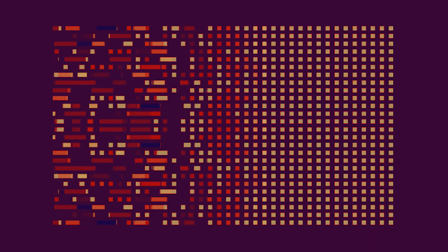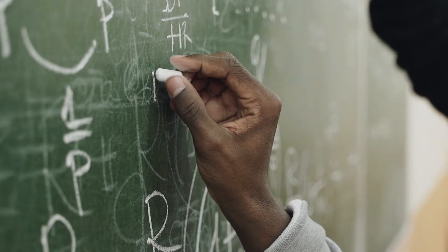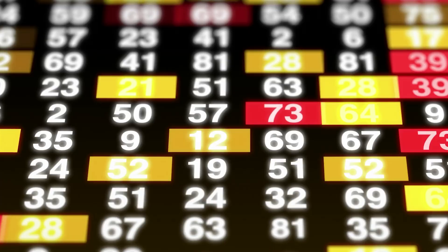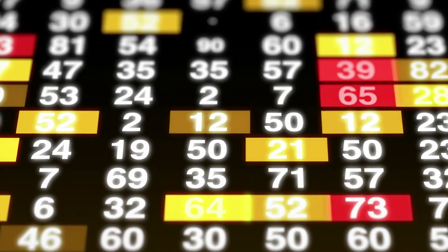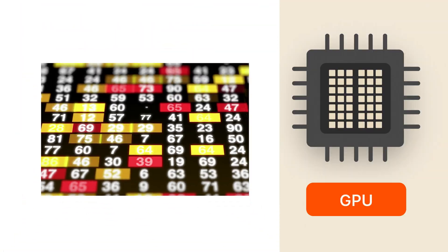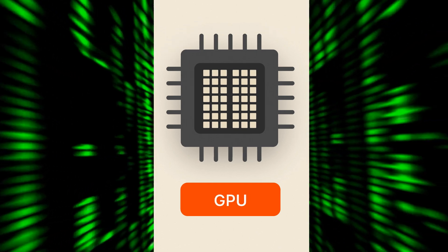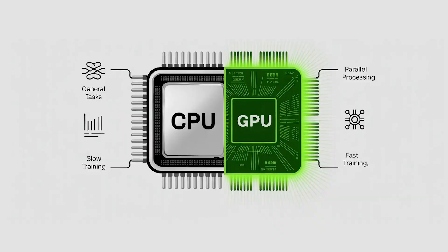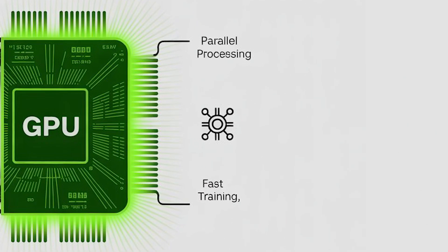So what's actually happening when you train a machine learning model? At its core, it's just math — specifically matrix operations. A lot of repetitive number-crunching across huge arrays. And that's where GPUs shine. They're built for parallel processing, meaning they can run thousands of these operations at once. That's why they seriously cut down training time for deep learning.